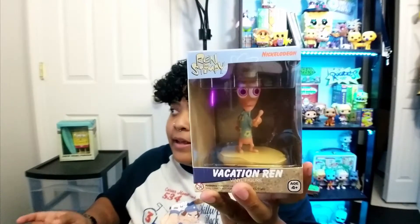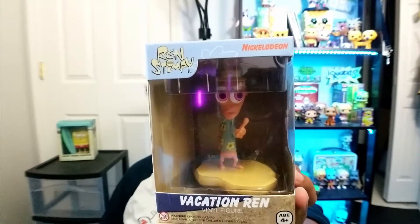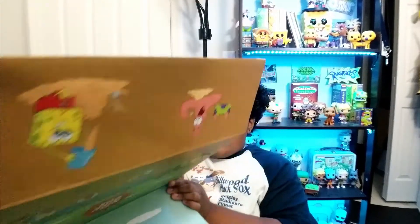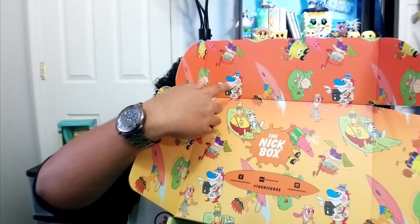The second figure is Vacation Ren. I'm definitely not keeping this — if you guys know me, I hate Ren and Stimpy, I never watched it growing up. The reason I'm not totally mad is because this Ren matches the Stimpy we got in a previous box, where he has a floral button-up shirt and is holding a camera. You can see that Stimpy right there on the box artwork — that's what we already have a vinyl figure of.